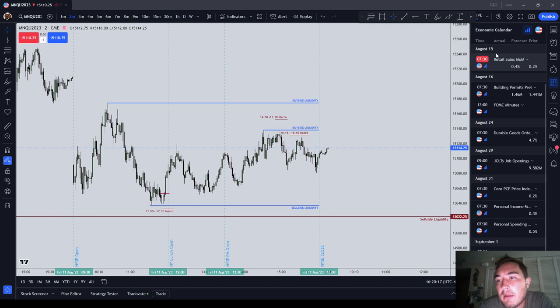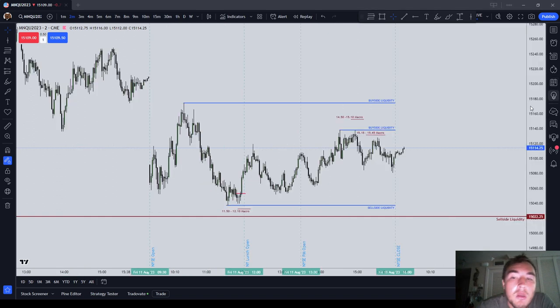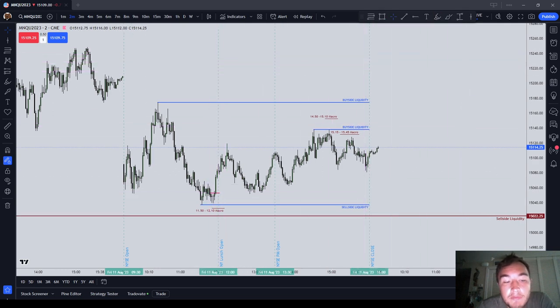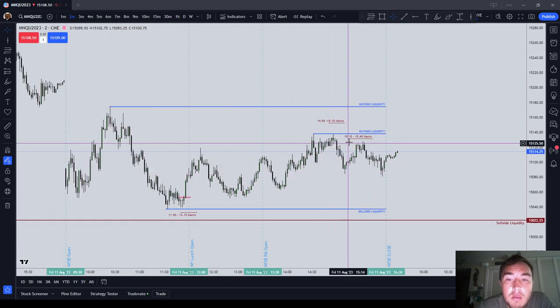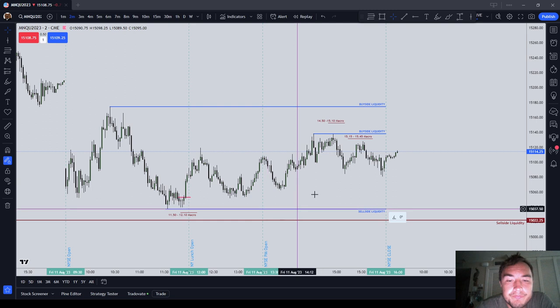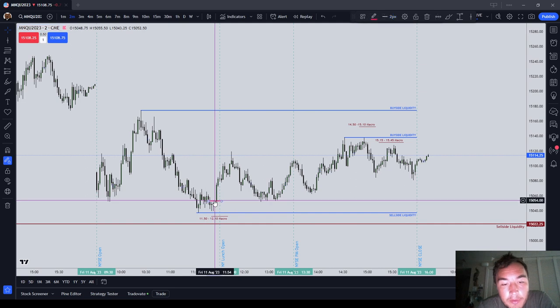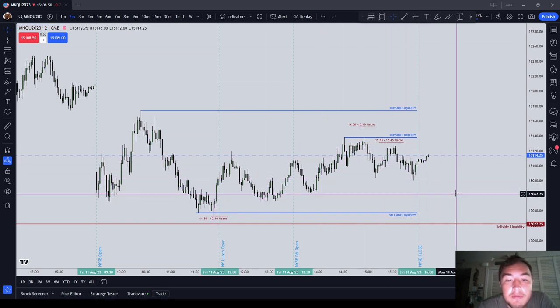Looking at next week's economic calendar, we have retail sales coming up on August 15th — that's Tuesday. We've got FOMC minutes and building permits on Wednesday. Then we have a pretty quiet week going into August 24th. This week I thought was a very difficult week. It showed me I'm definitely being too aggressive with the break-even stops, not allowing the market to move far enough against me, I'm afraid to lose money, and I'm probably just flat over-trading. I need to take fewer executions.